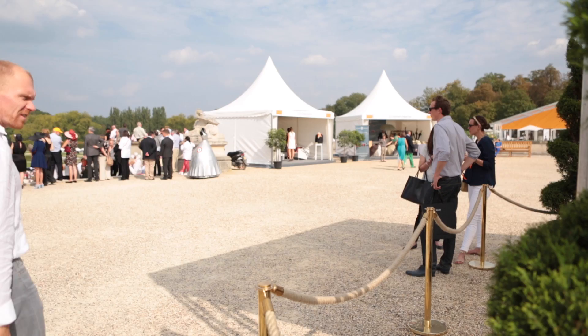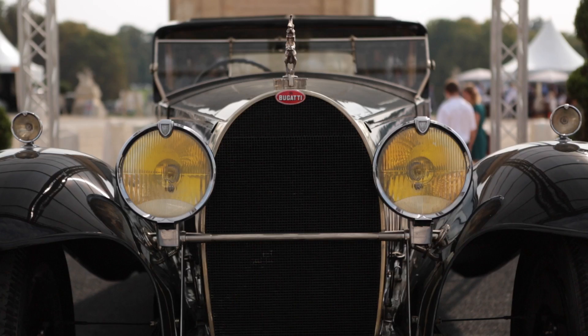We are now entering the magical world of the prestigious Bugatti. The Royal Coupé Napoleon Type 41 stands in the middle of the courtyard of the castle. It is extremely rare that this car ever leaves its museum home in Mulhouse.